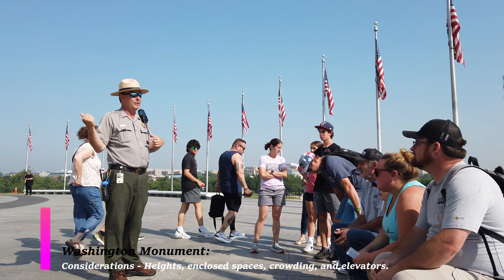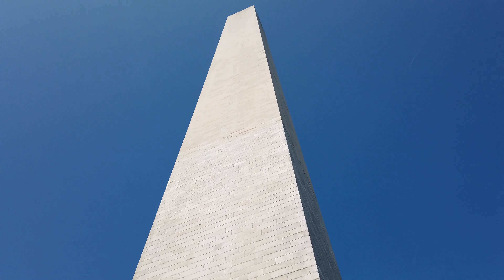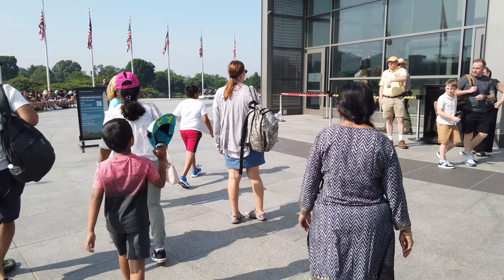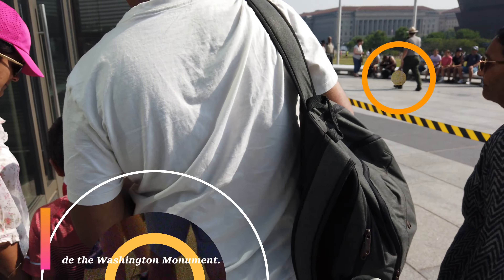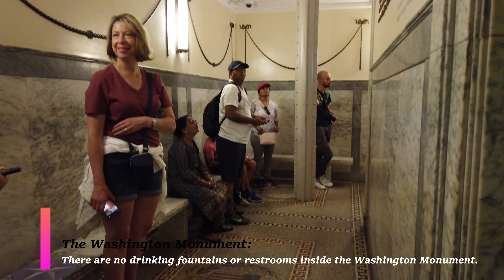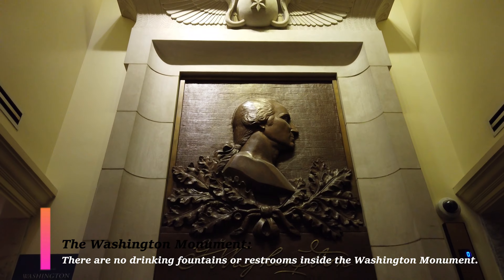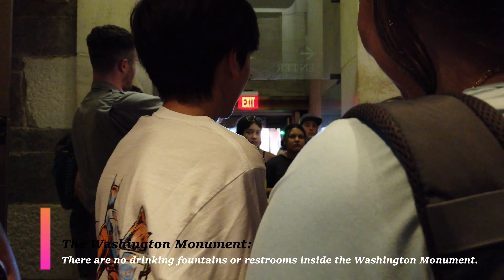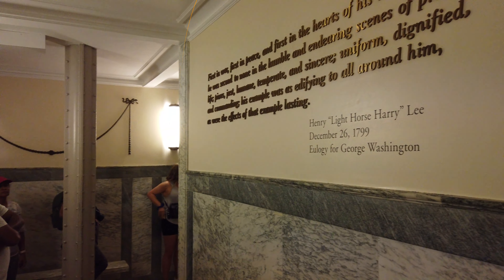Once you get your ticket, you walk up to the base of the Washington Monument right before the entrance, where you'll meet a park ranger who tells you a little about the history of the monument and what you can and can't bring inside. There's a security check, and then you're off to the elevators. If you're one of those healthy people who want to take the stairs, there is no stairs option.